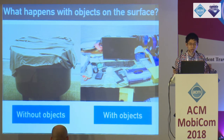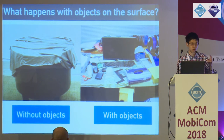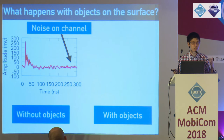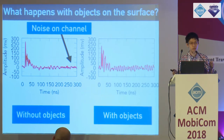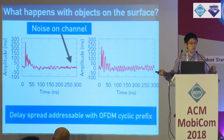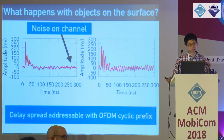The second question we ask is what happens when we place objects on the surface. We analyze the multipath properties by sending a brief one-nanosecond pulse through the cloth and look at the received signal. For the uncluttered sheet there is significant multipath with noise even 300 nanoseconds after the initial pulse. The cluttered piece shows even more noise, though the multipath profile is similar for different object configurations and even when humans are touching the surface. The delay spread is about 50 to 100 nanoseconds, meaning an OFDM cyclic prefix can deal with the inter-symbol interference.